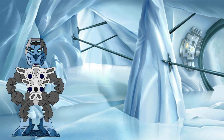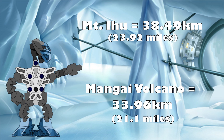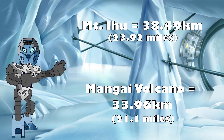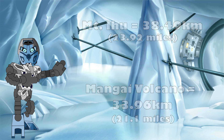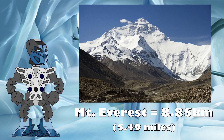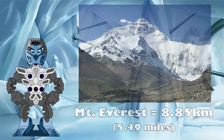Multiplying those out, we get the final heights for them both: 38.49 kilometres tall for Mount Ihu and 33.96 kilometres tall for the Mangai Volcano. These are some absolutely insane heights. For context, not only are both of these taller than Mount Everest's height of 8.85 kilometres, making them far taller than the highest mountain on Earth.